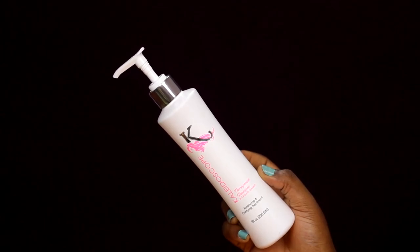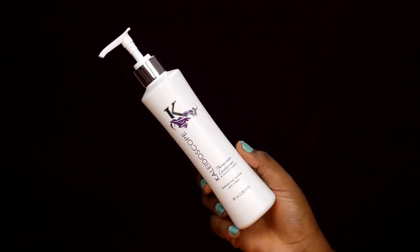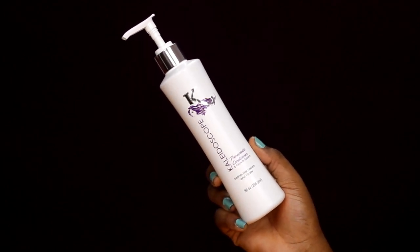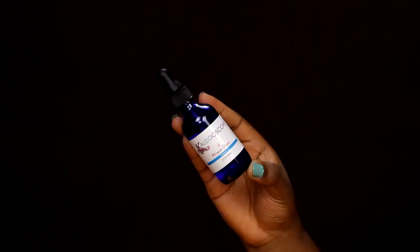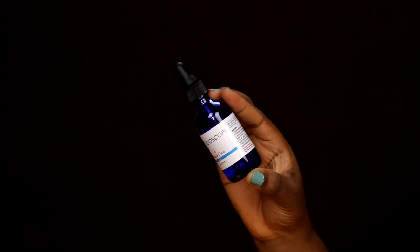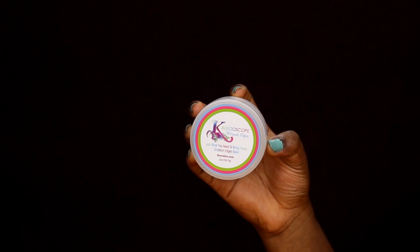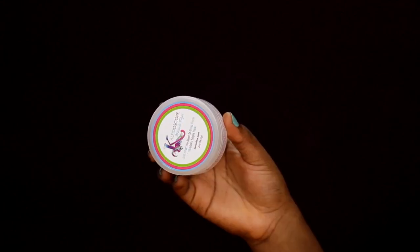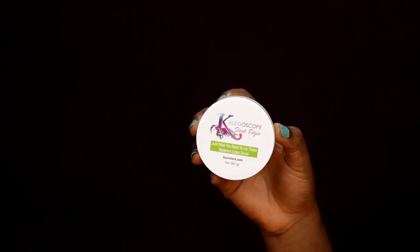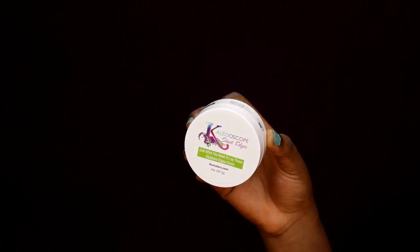Hey guys, it's Ezene here. Welcome back to my channel, or if you're new, welcome! Today I'm going to be sharing my experience with the Kaleidoscope hair products. Kaleidoscope is a notable hair products company, popularly known for their miracle drops due to how magically it works for people battling hair loss, alopecia, and a host of other hair and scalp conditions. Shout out to Kaleidoscope Hair Products for sponsoring this video. I'll do a quick unboxing so you guys can get a sense of what we're working with today.